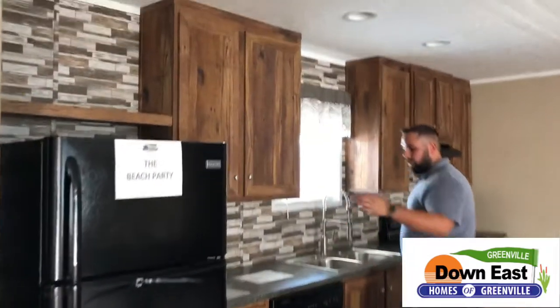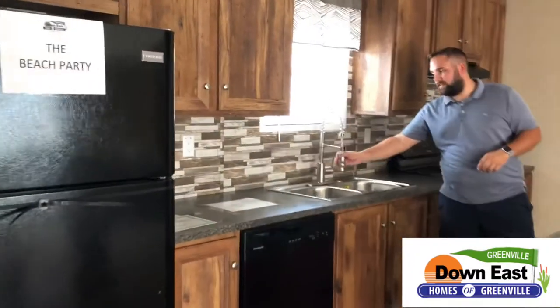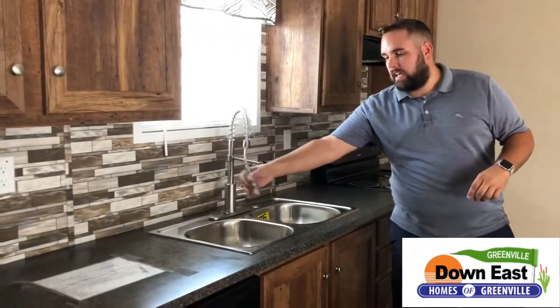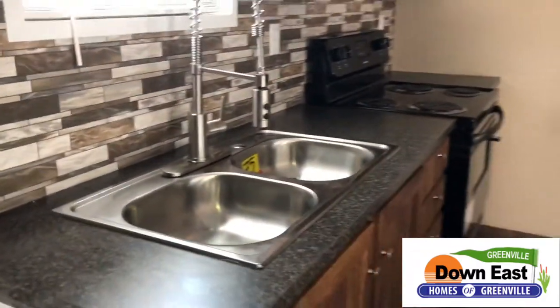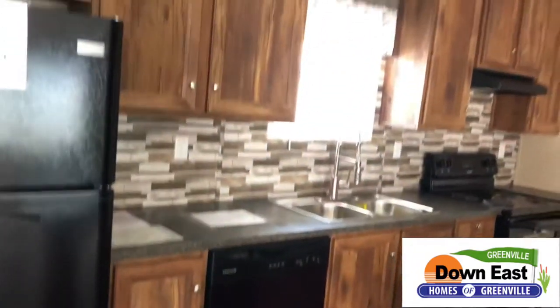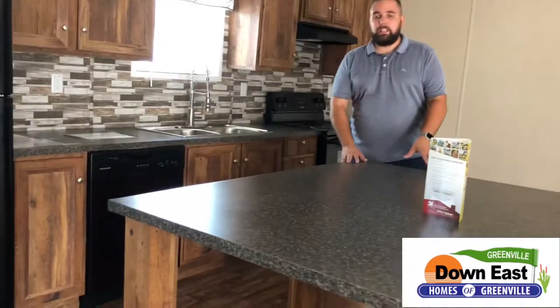Going through the kitchen — all the appliances are included. You get the refrigerator, the dishwasher, and the stove. We also did an option with a chef's sink that detaches, making it a little easier to wash dishes. It is a really beautiful kitchen with a stack of drawers and can lighting throughout.